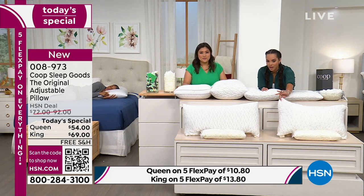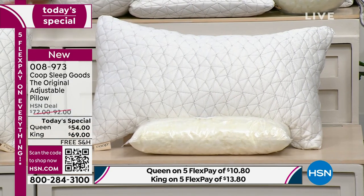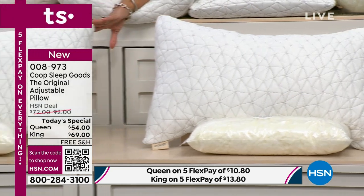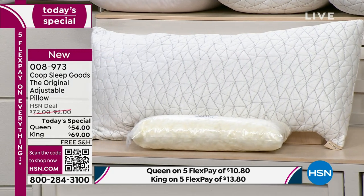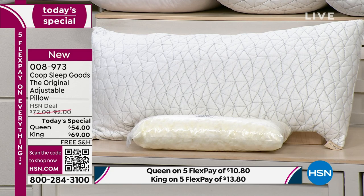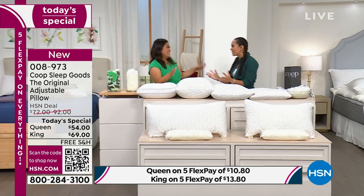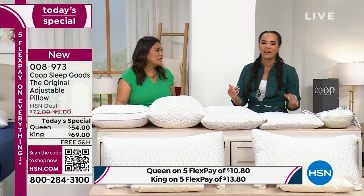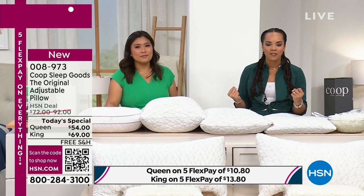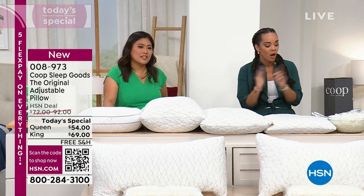Here's your queen size, and we also have it available in king. We have already sold thousands of these — item number 008973. It's so awesome when we get to bring something to HSN that's making a name for itself in the market, and we're going to give you a fabulous price.